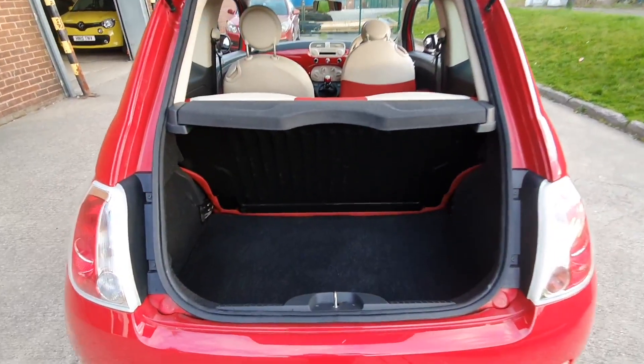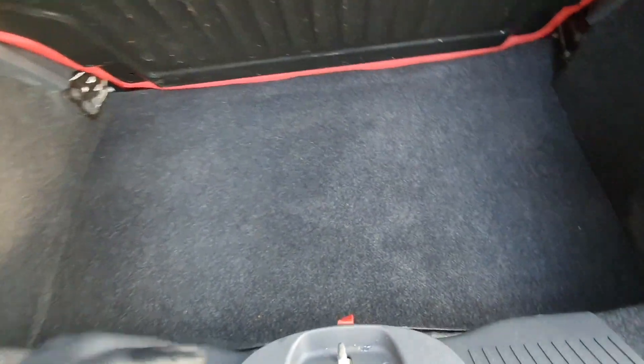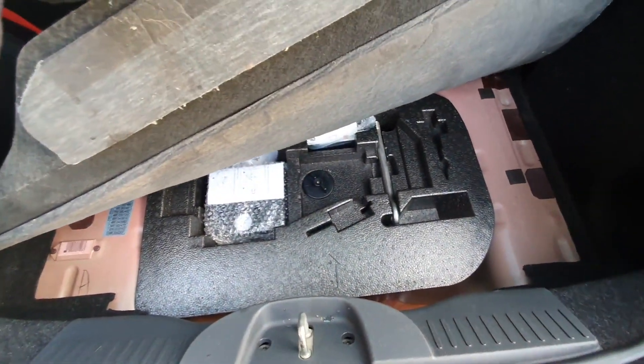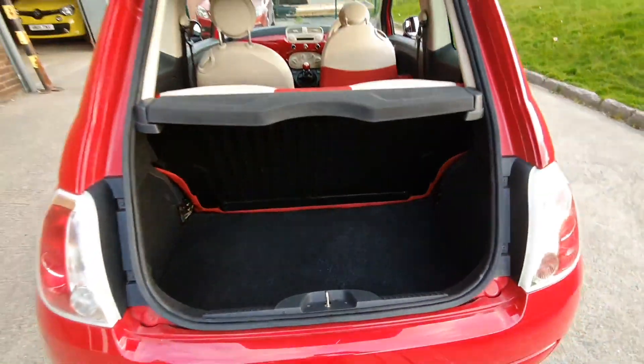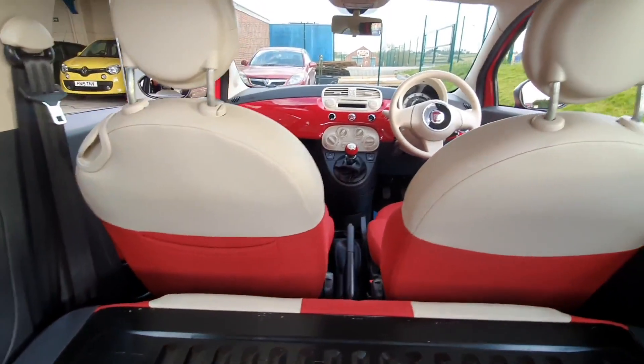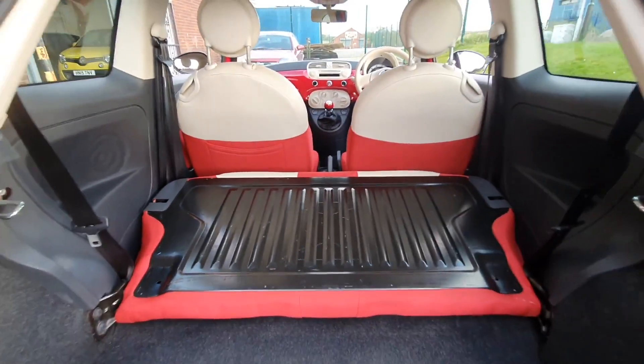The boot capacity is very good. There's plenty of room for those shopping trips or luggage, whatever it is you may carry. Under the floor we keep all of the emergency equipment, the inflation kit, etc. But if you do find you need extra space, just fold those rear seats down and the boot opens up nicely. So if you are out and about buying yourself a new TV, you can certainly make room in the car to get it all home.